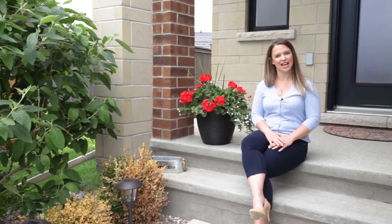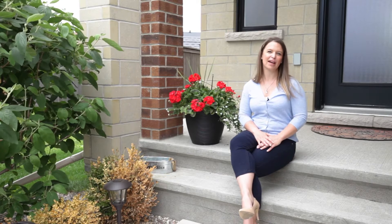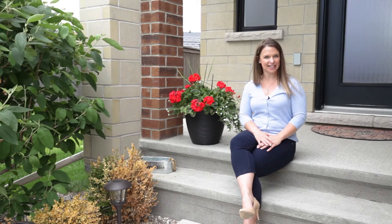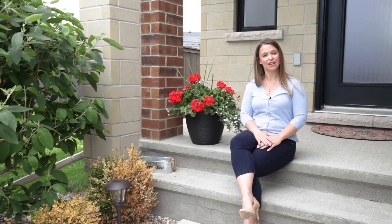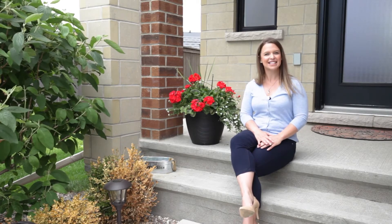Welcome to 674 White Cliffs Avenue located in Riverside South. I'm Nadia Sheff with REMAX Hallmark Realty Group and I'm here today to show you this fabulous 1,950 square foot home built by Urbandale. Let's have a look inside.